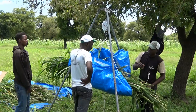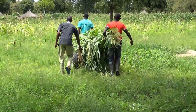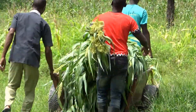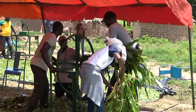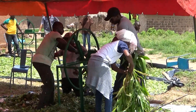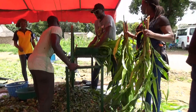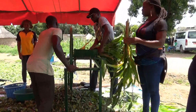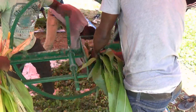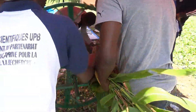We harvested the forage crops early in order to plant the cowpea in a timely fashion. We trained the local blacksmiths to build these choppers.